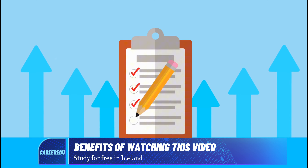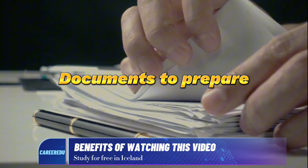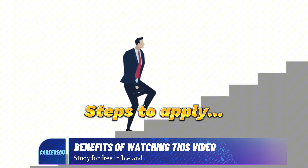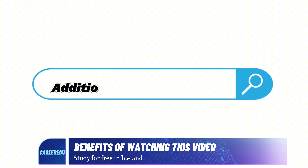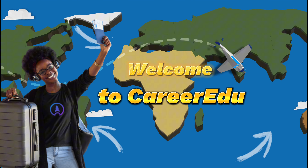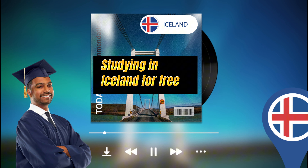We'll also delve into the application requirements, the documents you need to prepare, the steps involved in the application process, the application timeline, and cover additional relevant details. Welcome to Career Hairdo. Today's topic is studying in Iceland for free.